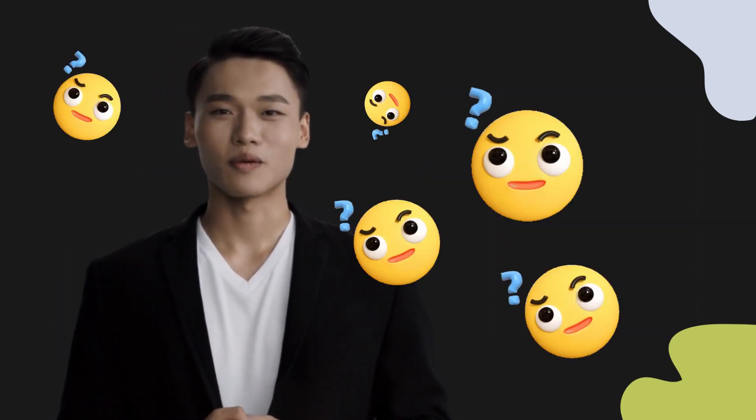Welcome to this pronunciation video. Today we will be focusing on a new word that you might find challenging or intriguing. So let's dive into today's word, which means y-tet in Chinese.